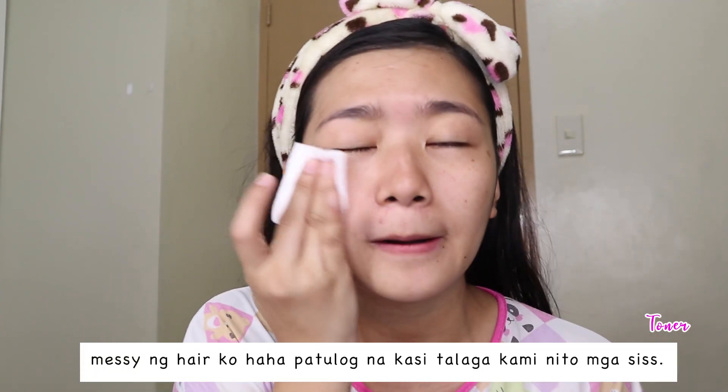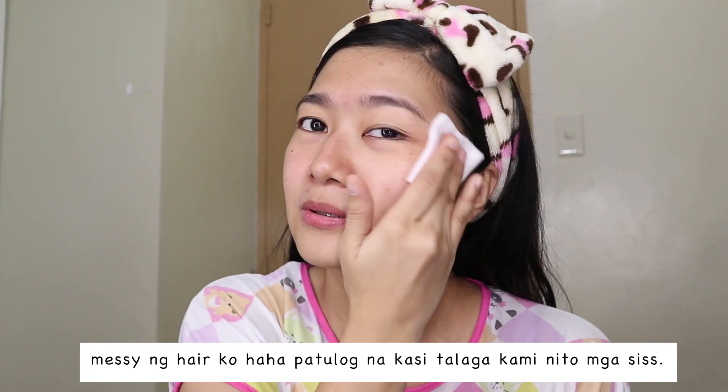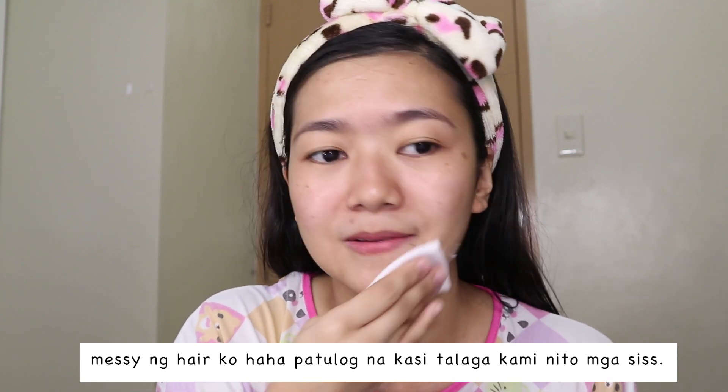Nakapaghilamos na rin ako ng ice cube. First na gagawin ko ay magta-toner ako — micellar water. Para lang din kasi madouble cleanse yung face natin. Kasama nyo na rin yung neck nyo. Ang dumi pa rin. Kahit di naman ako nagmi-makeup dito sa bahay.